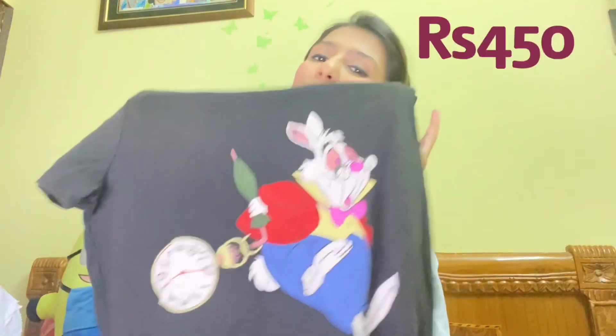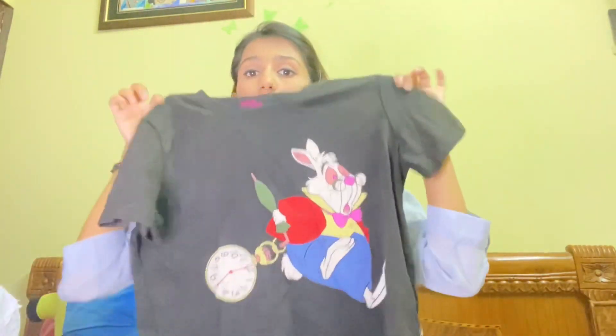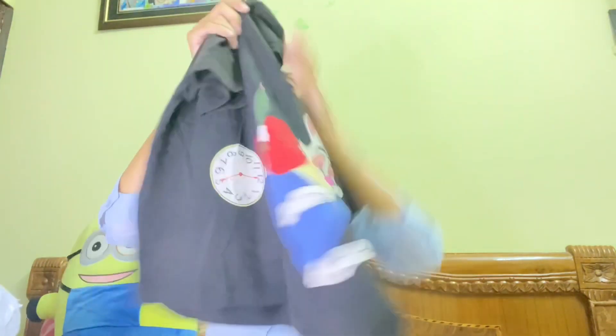The next thing I got is also from Lifestyle — the cutest top. I got this top from the Lifestyle Minnie Mouse Disney collection. It's an amazing crop top and I just love its print. It looks so cute and amazing for a lazy day. All the Lifestyle and Westside items are from my offline store visits.